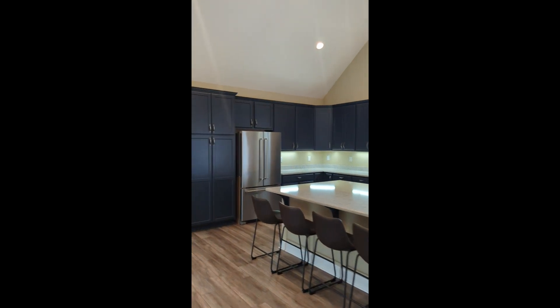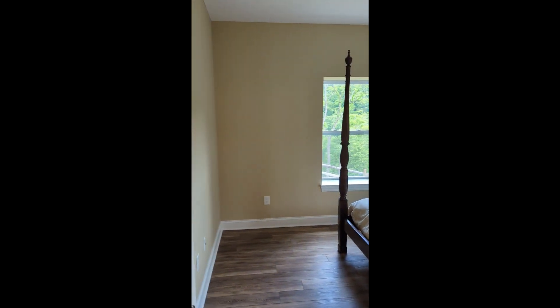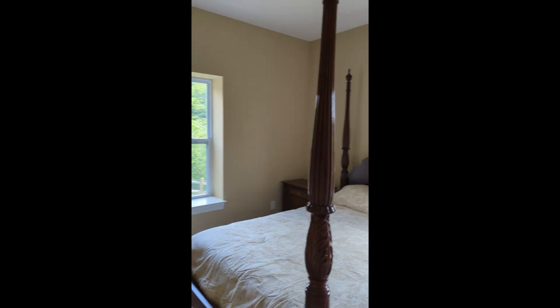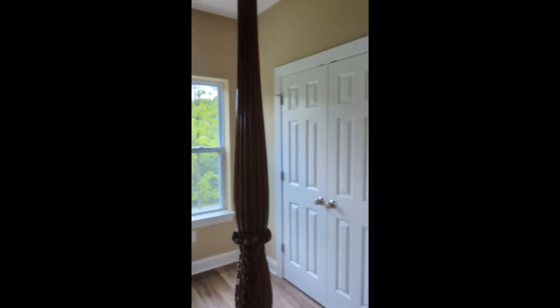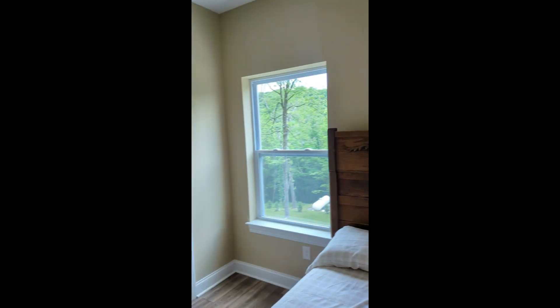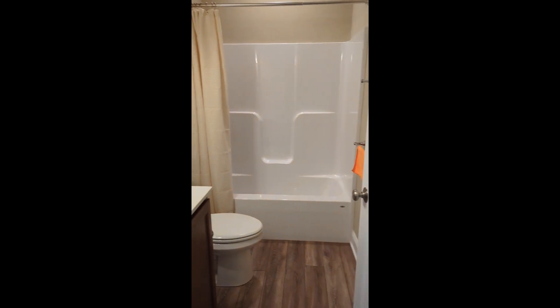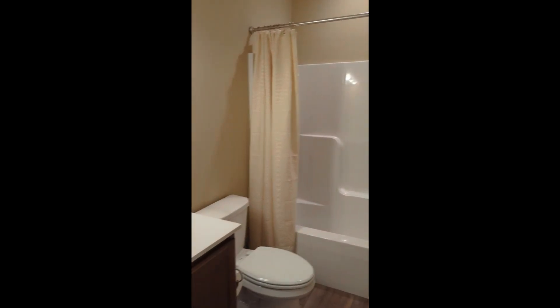I'm going to show you the secondary bedrooms first — they are this-a-way. Here's one, and across the hall, the other end of the hall is the second one. Typical, nice size, new construction. Decent closets. And then here is the hall guest bath — very nicely done.